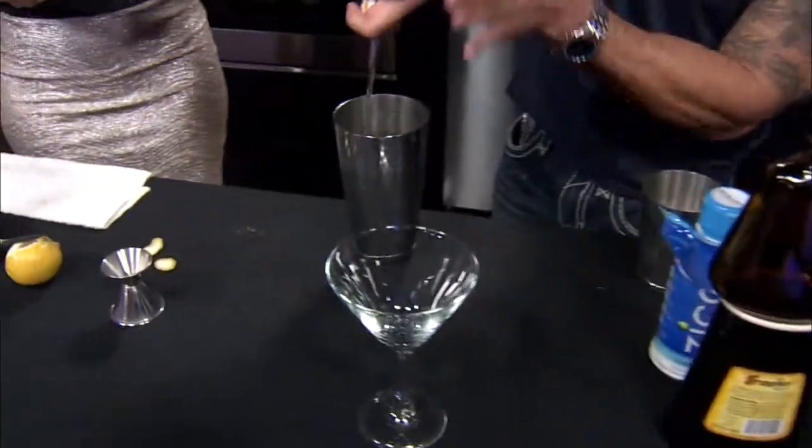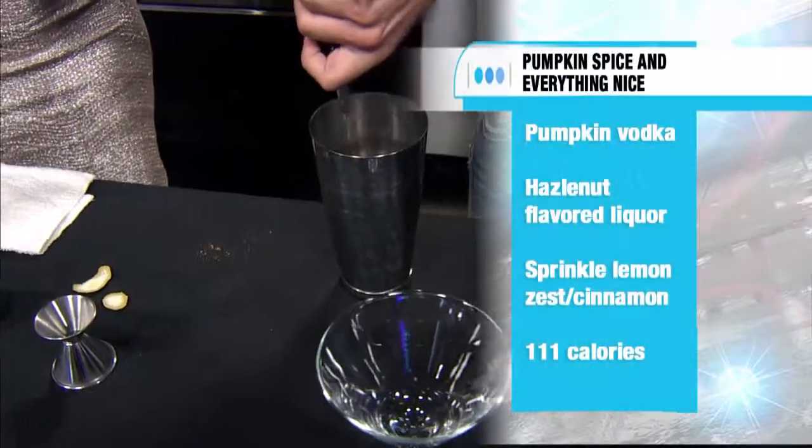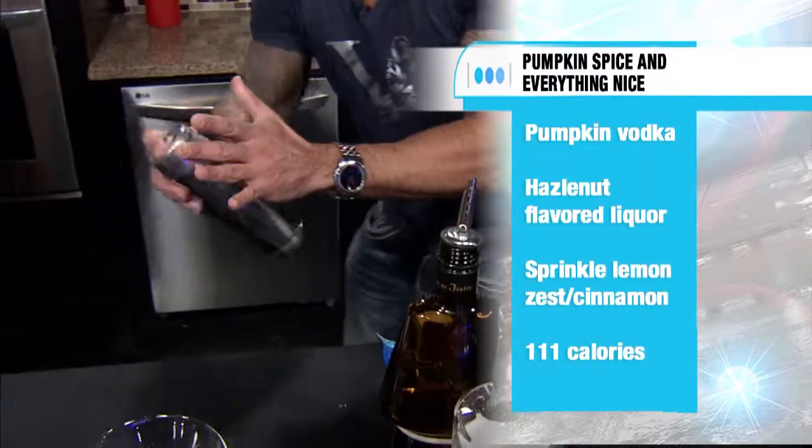Here we have Pumpkin Spice and Everything Nice. We're using a pumpkin-infused vodka — about an ounce and a half — and a half ounce of hazelnut liqueur. The mixture of the pumpkin and the hazelnut is what really sets this martini off. We'll go ahead and throw some ice in the shaker and shake that up.